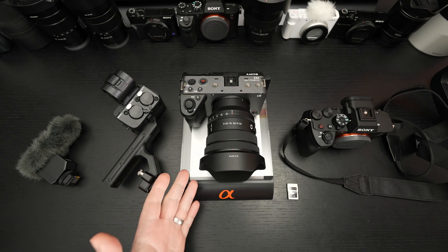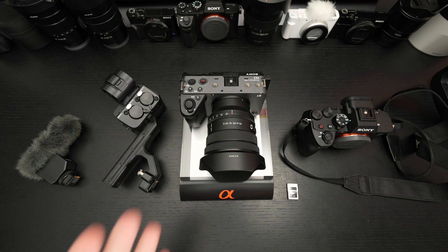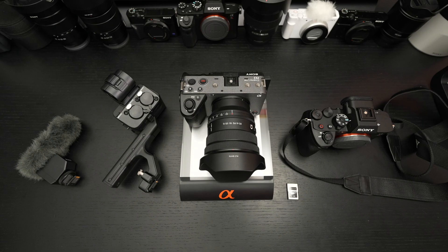The best example I can give: when the ZV-E1 was announced, it occurred to me that it might be better suited as my A-cam than the FX3, simply because I didn't need all the features the FX3 had. If I sold my FX3 and grabbed a ZV-E1, it would put money in my pocket towards production. So I'm not incredibly shocked that Sony did this, because I was already thinking about possibly giving up the FX3 for the ZV-E1.